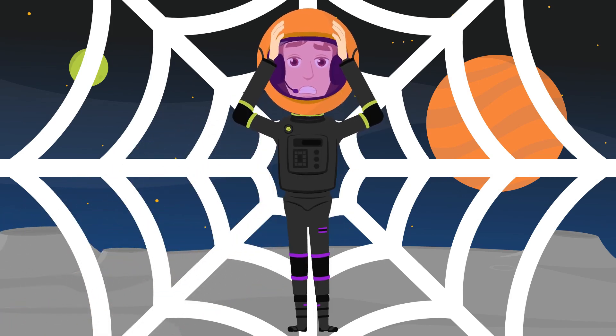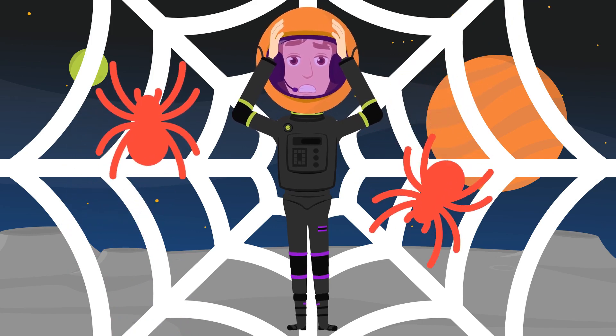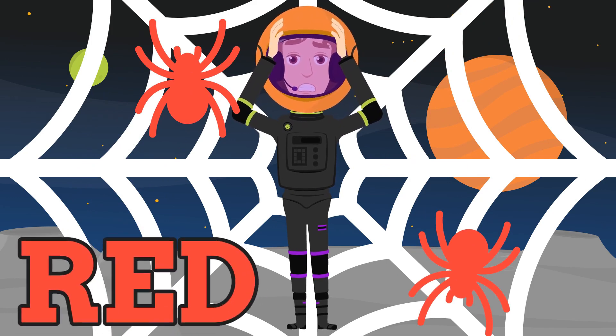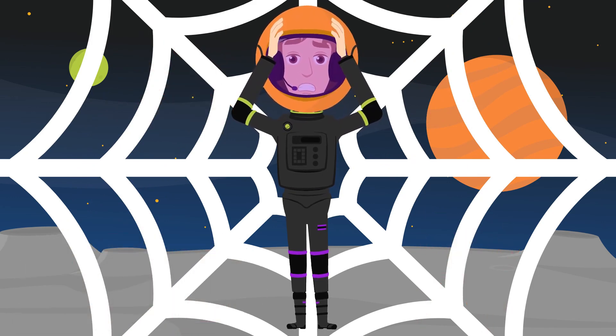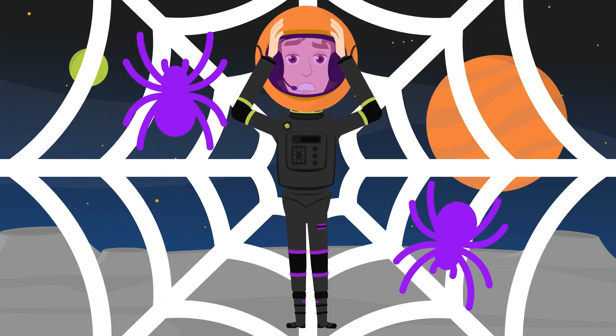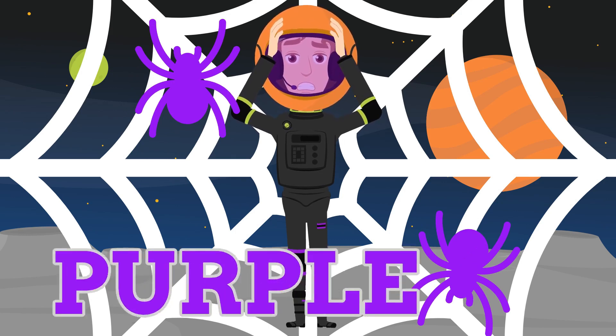Uh-oh! I can't move! I'm stuck in the spider web! We have to correctly name the color of each spider. What color are these spiders? You're right! They're red! Uh-oh! Here comes some more! What color are these spiders? These spiders are purple!